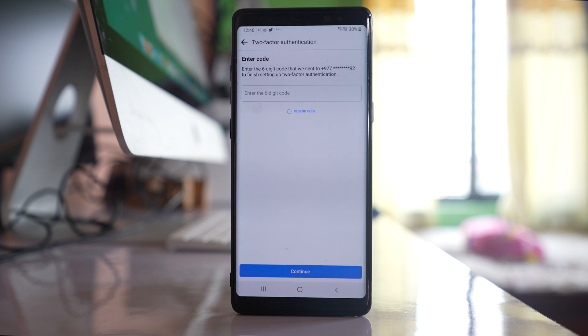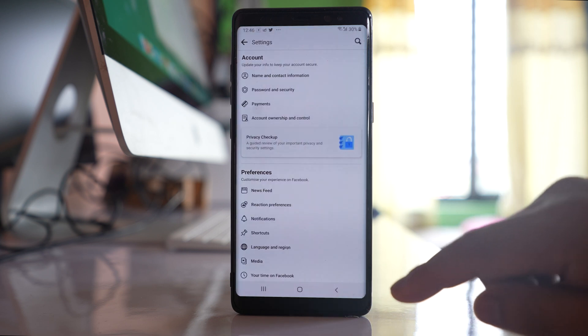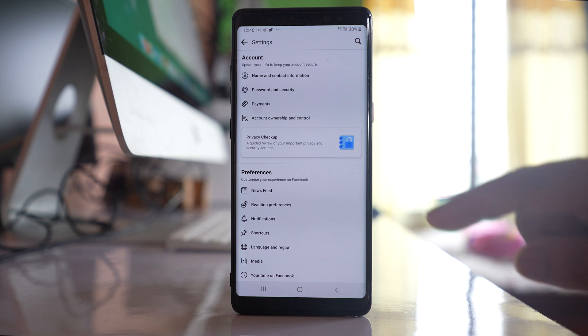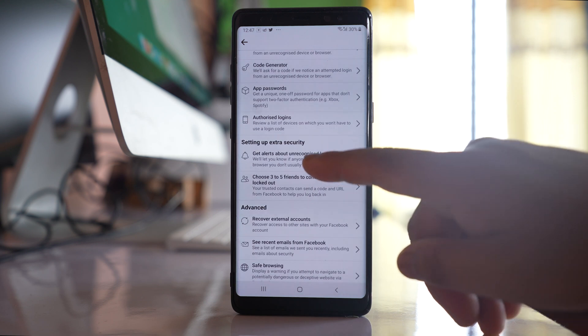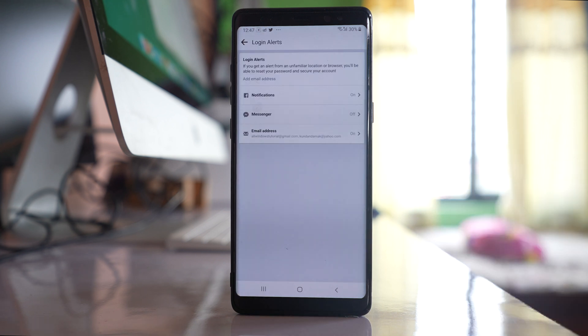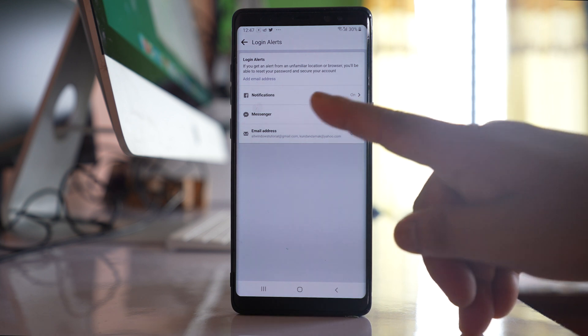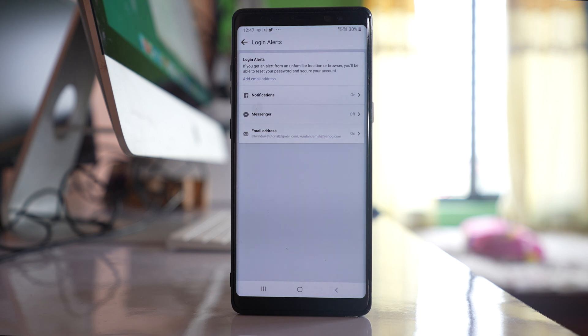The next thing you can do is activate login alerts. Go back to settings, then password and security, scroll down, and there is an option: get alerts about unrecognized logins. What happens is whenever someone tries to log in from a different browser or device, an alert will be sent to your device either through a Facebook notification, through Facebook Messenger, or through the email address you used to create your Facebook account.